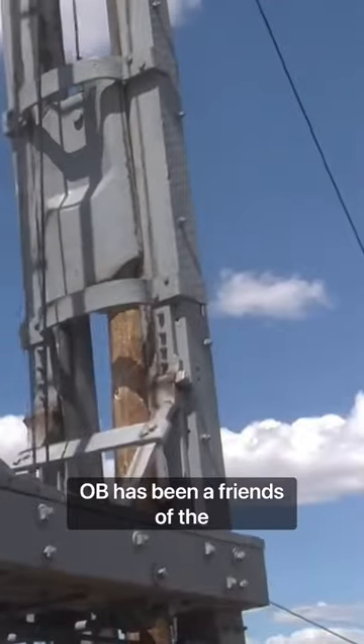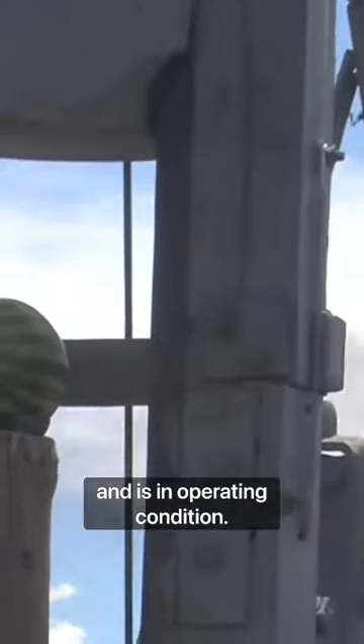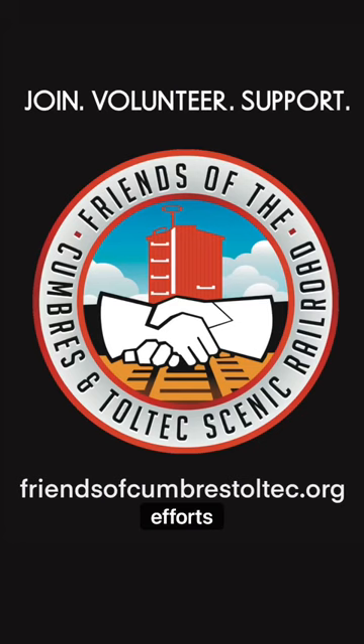Piledriver OB has been a friend of the Cumbres and Toltec Scenic Railroad Preservation Project and is in operating condition. To learn how you can support the friends and their historic preservation efforts, visit our website.